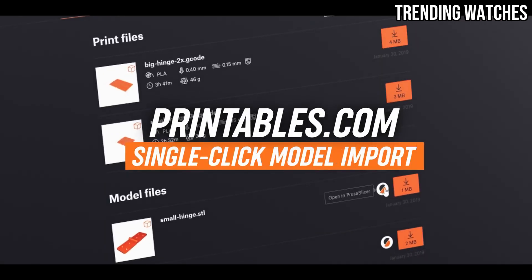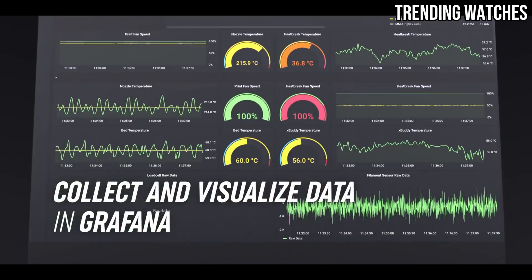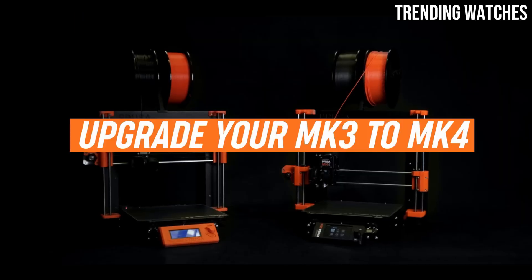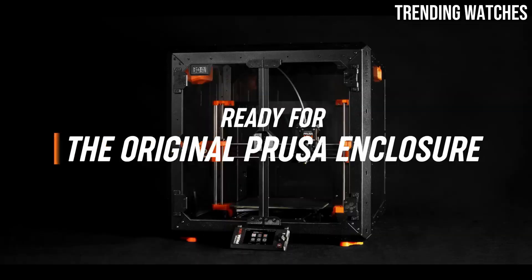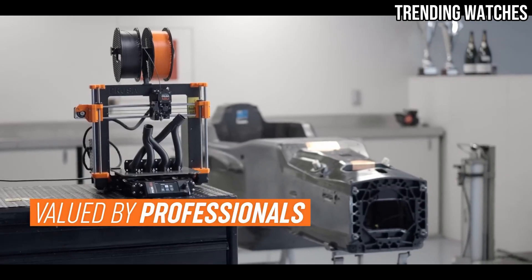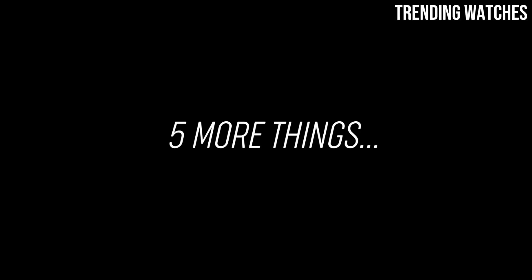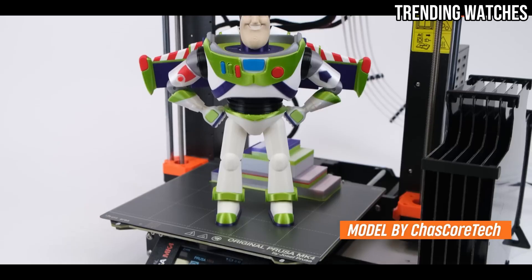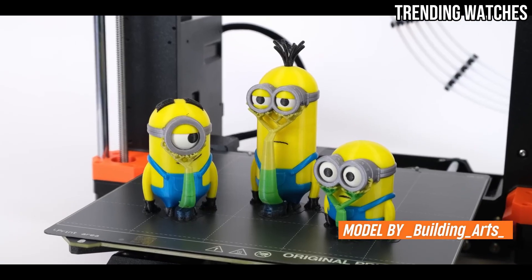Durability and build quality are also impressive. The MK4S features a sturdy frame and high-quality components built to withstand the rigors of regular use. This printer is designed to last, and users can feel confident in their investment. The heated print bed ensures excellent adhesion and reduces the likelihood of warping, which is particularly beneficial for larger prints.